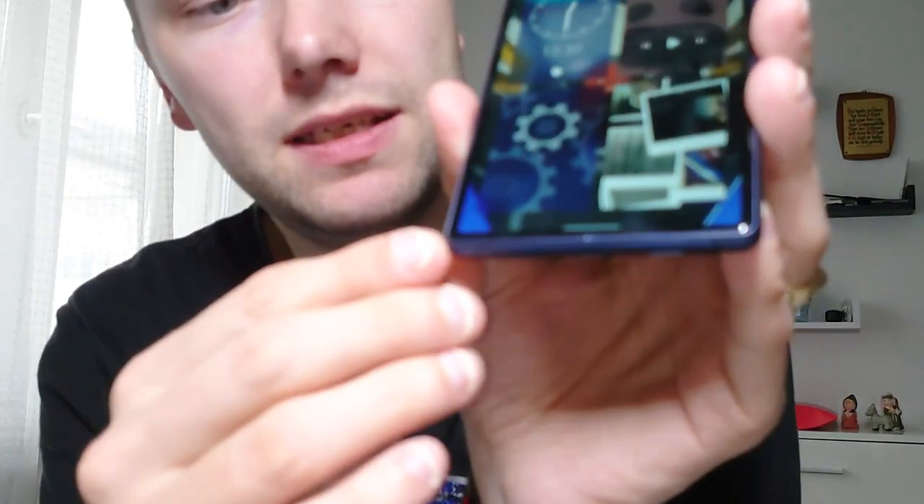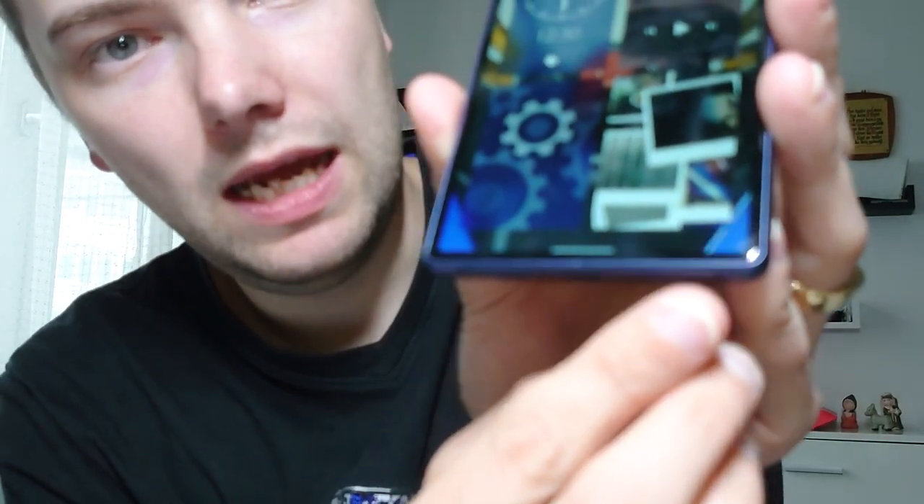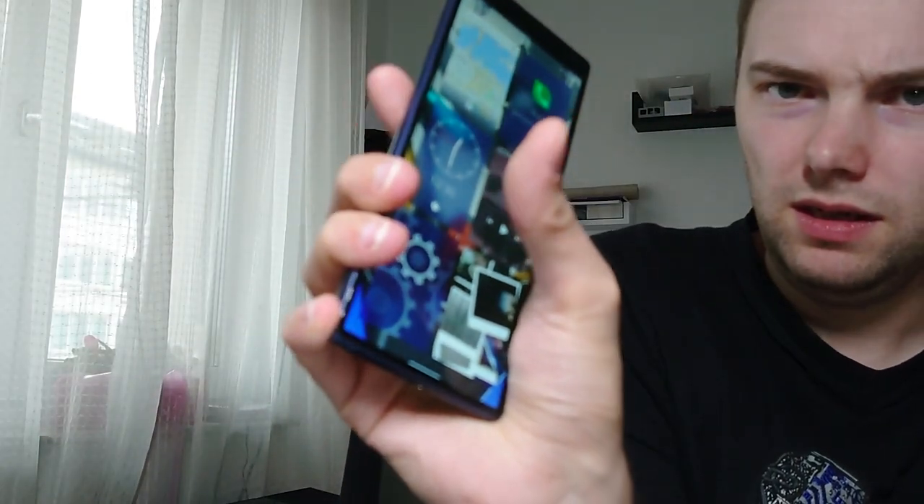Especially for the Xperia 10, they fixed a lot of ghost inputs. The Xperia 10 has a very thin bezel on the bottom, which can sometimes cause accidental touches when holding the device. They've now optimized it to prevent those accidental touches in the camera application, gallery application, and some other applications as well, which is a very good addition.